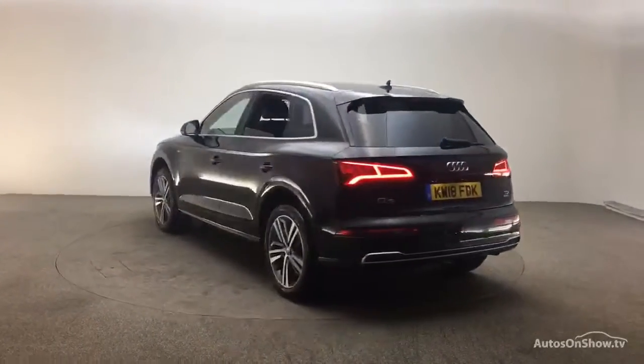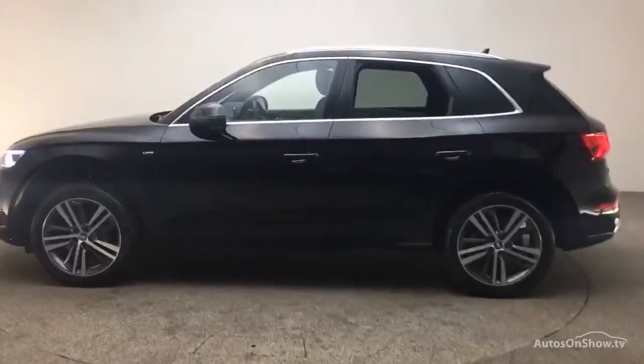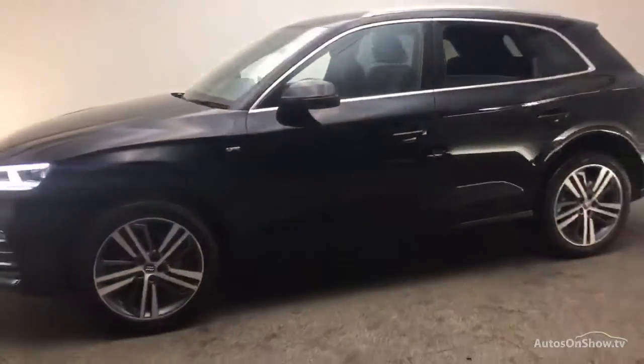Only when it has passed all of these will it move on to a thorough road test. Any dents, bumps, or scuffs are removed by technicians using state-of-the-art technology. A 12-month warranty including roadside assistance is provided.